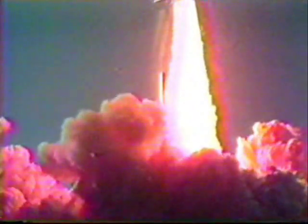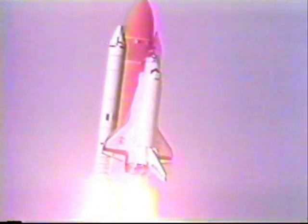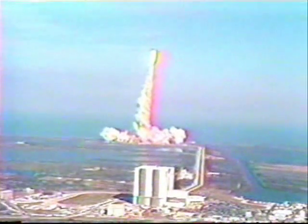Discovery has cleared the tower. Tower clear. The vehicle is now turning around to the proper azimuth to go downtrack on this flight.